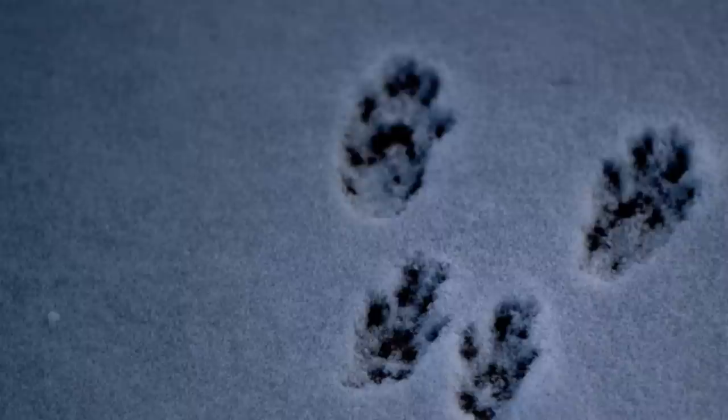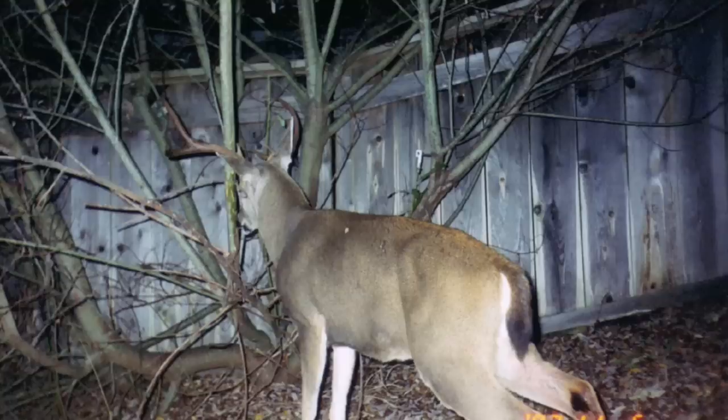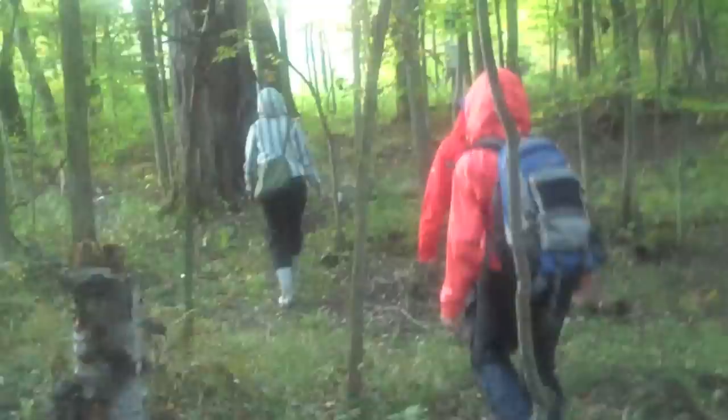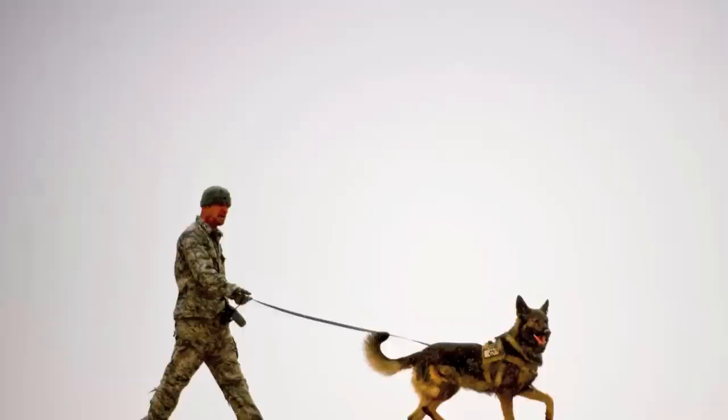When conservation biologists are studying an animal's habitat, they often use non-invasive sampling methods for cues, including following tracks, using remote cameras, and assessing antler hair from deer rubs. Biologists often can't avoid a visual sampling bias when monitoring species, but within the past decade, man's best friend, the domestic dog, has been assisting with wildlife research.